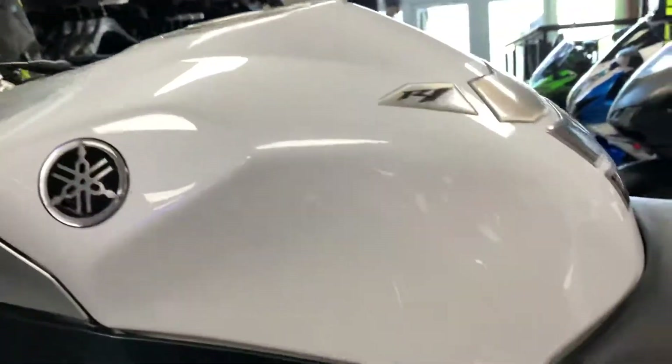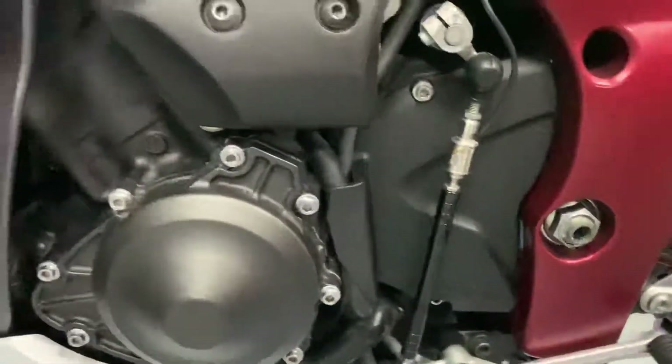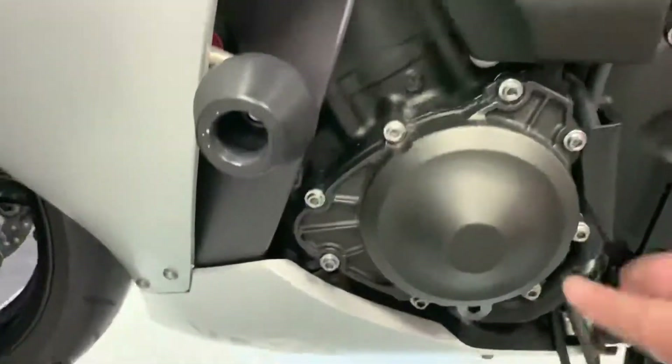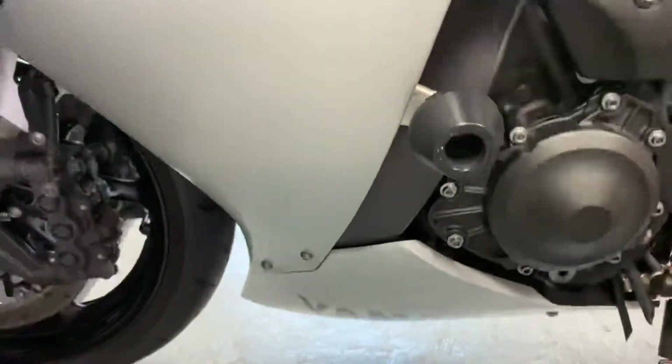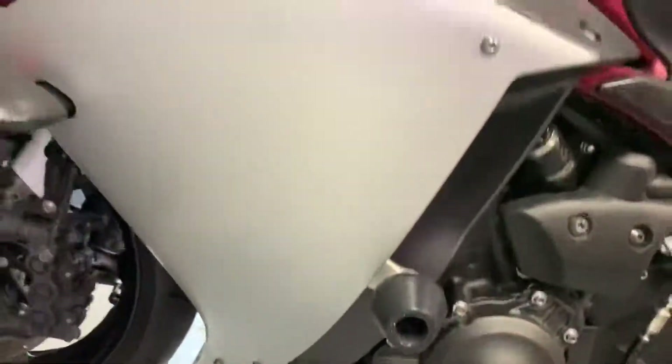Same with this side — no marks on the tank or the frame. Got a quick shifter fitted as well. No marks on the engine this side either, and all the bodywork on this side also in perfect condition.